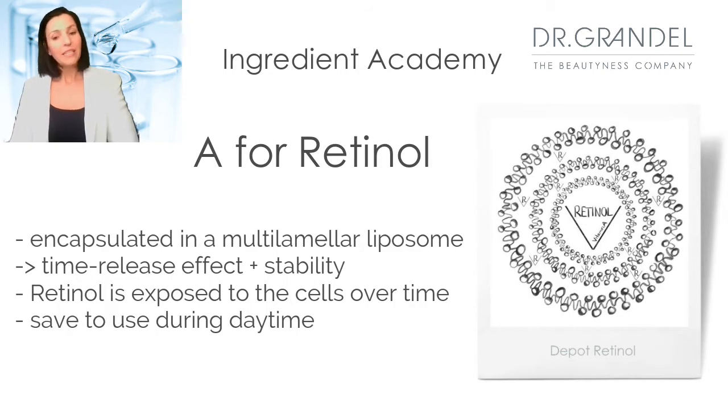We know that retinol is a vitamin A and a very active ingredient, but it's also unstable. It quickly breaks down when exposed to light and oxygen. Therefore, we use an encapsulated version that stabilizes retinol so that it can be used during the day as well. It is encapsulated in the layers of a multilamellar vesicle so that retinol is released layer by layer over time. The layers are broken down by enzymes, which releases the retinol. That's why we call it the pro-retinol.